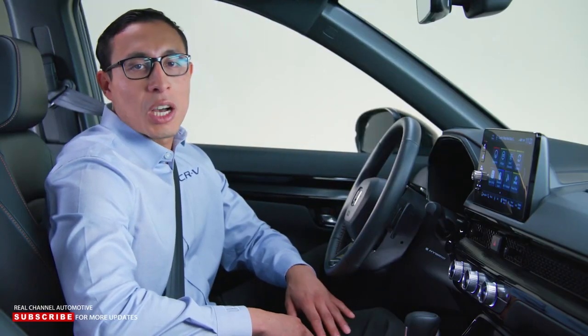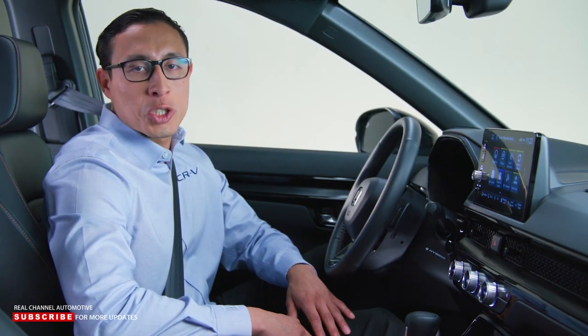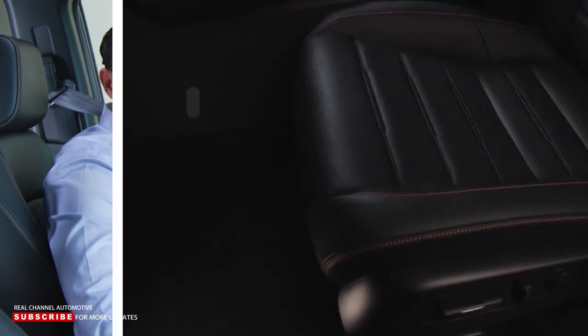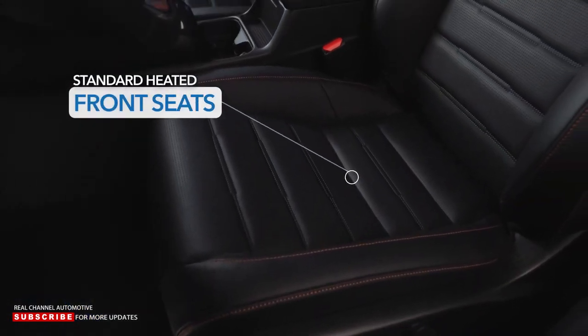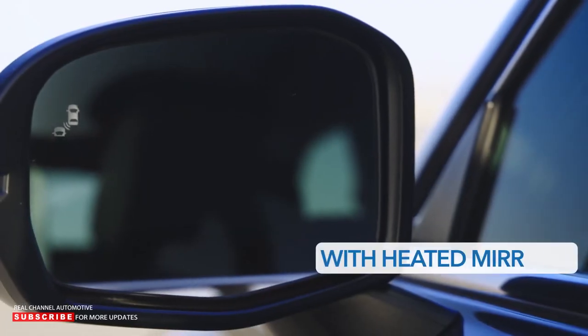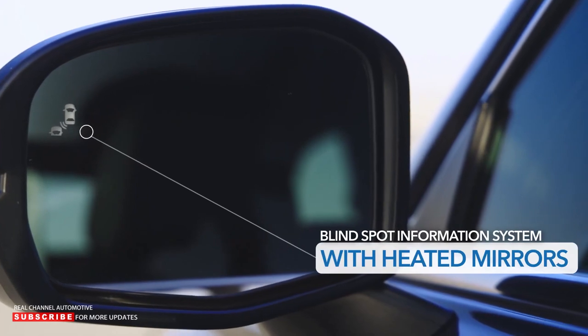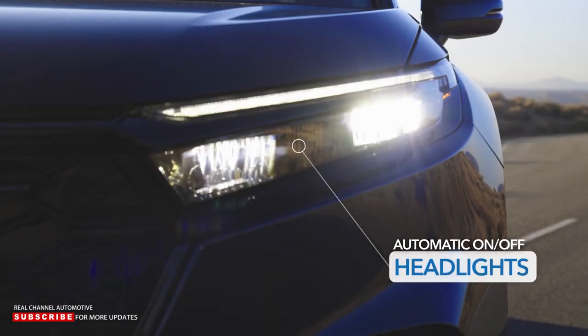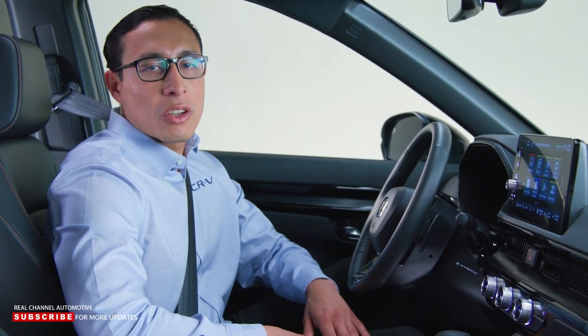All CR-Vs come with an amazing list of standard features you'd expect to find in luxury vehicles, including driver and passenger heated seats, dual-zone climate control, blind spot information system with heated side mirrors, and auto on/off headlights. The new CR-V is all about giving Honda owners the technology they need to make the drive easier, safer, and keep passengers entertained and connected.